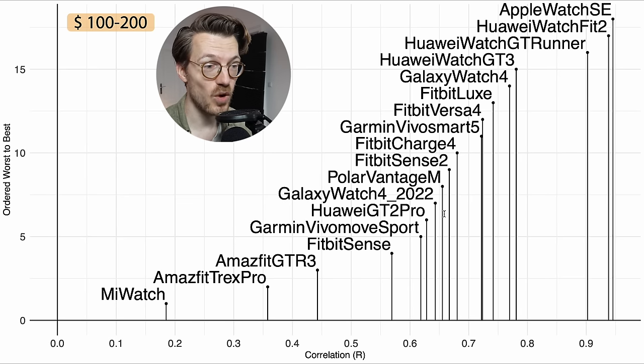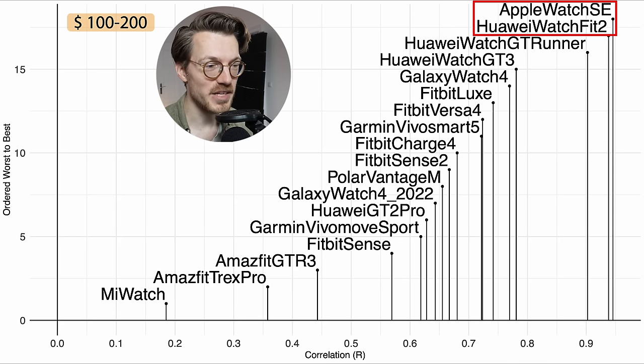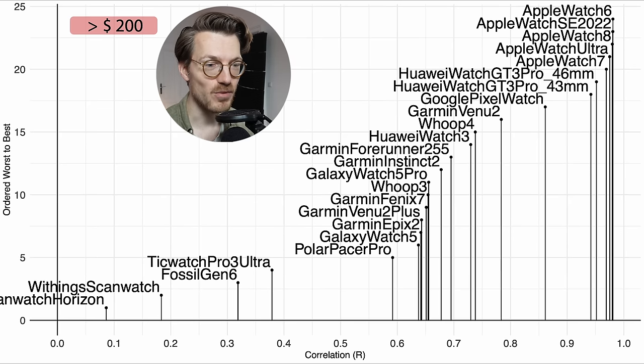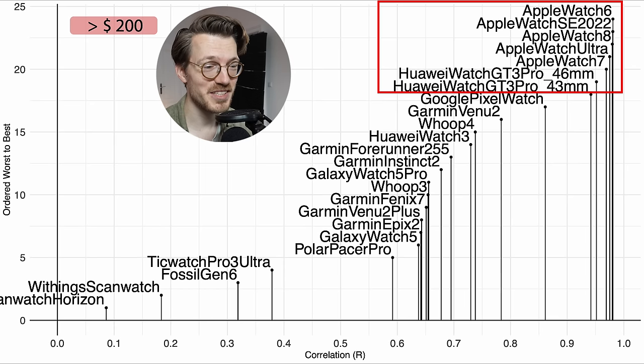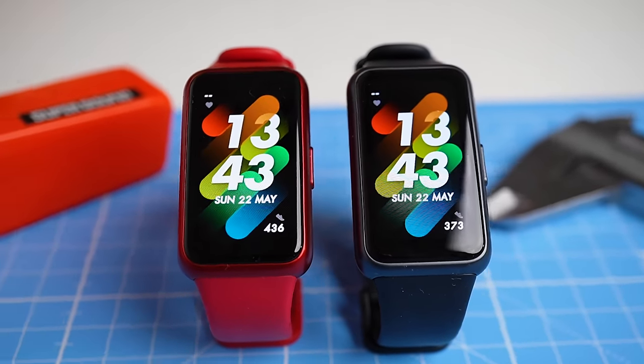In the $100–$200 range, the first watches I'd actually recommend for weightlifting are the Apple Watch SE and Huawei Watch Fit 2 — the only devices near the 0.95 correlation cutoff I use for weightlifting. Among the most expensive watches, again only Apple watches and Huawei watches perform well enough. If weightlifting is important to you, I'd recommend one of these brands or simply use an ECG chest strap. On a tighter budget, some Huawei bands did well for other exercise types.